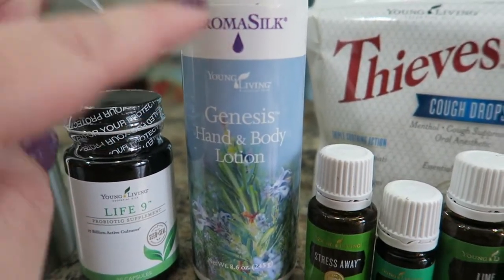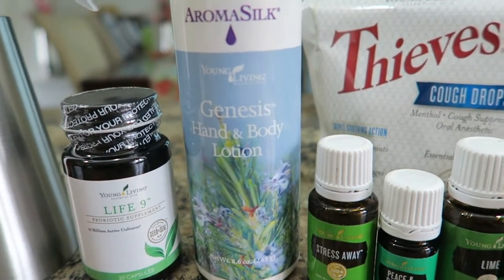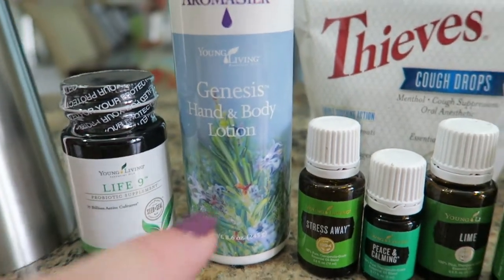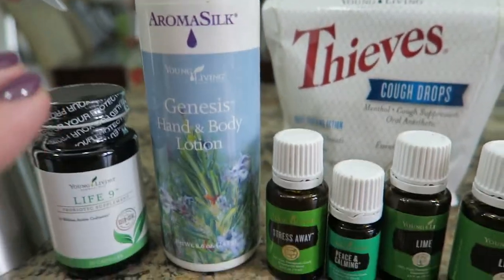I got my favorite Genesis hand and body lotion, which is so good for dry skin. I love this in the winter and I switch it off with the coconut lime body butter that Young Living has. I was almost out of it and wanted to have it before we went on a cruise.